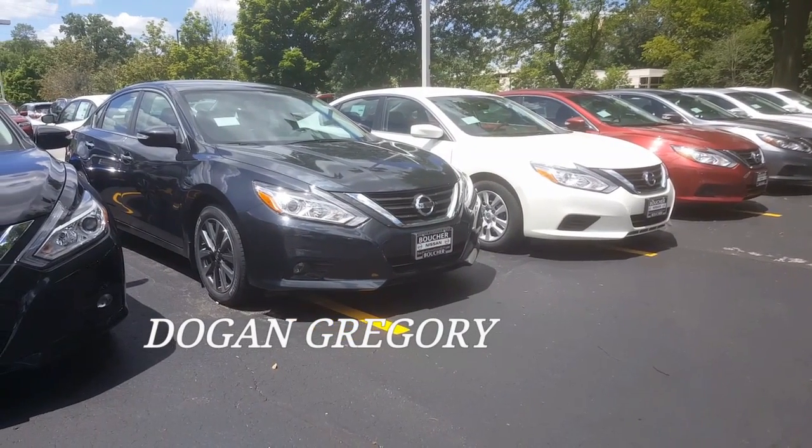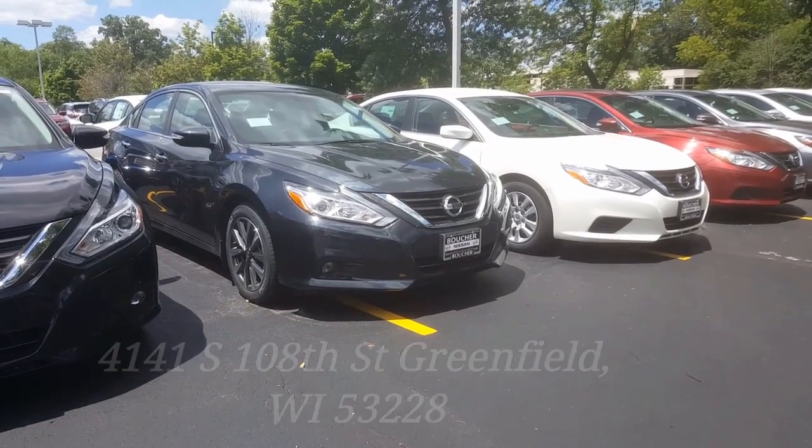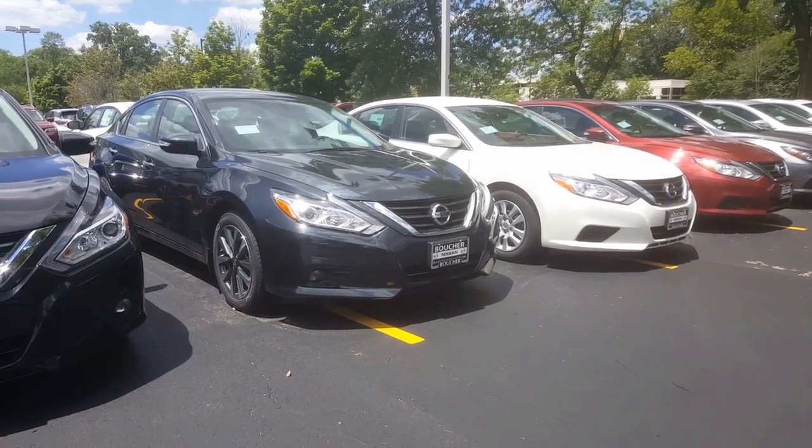Hello, Pam Dogan Gregory here at Gordy Boucher Nissan in Greenfield on 108. I wanted to take the time today to shoot a quick video on the new 2016 Altima.